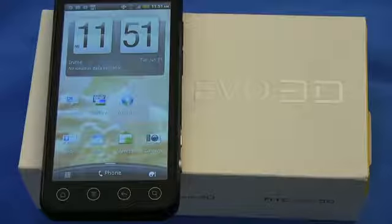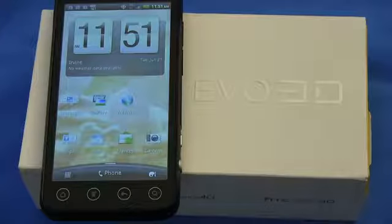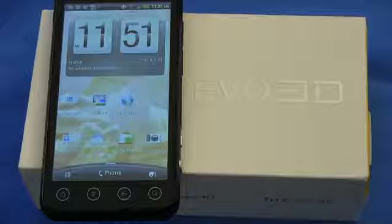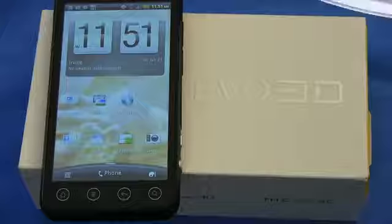What's up everyone? John Rettinger from TechnoBuffalo here with a full review of the newest 3D powerhouse. This is the Evo 3D for Sprint, the successor to the very first 4G smartphone, the Evo 4G. Let's see if it lives up to the outstanding precedent that its father set.